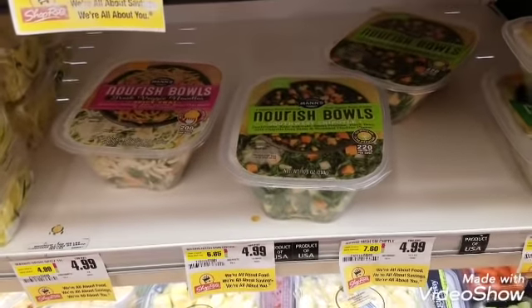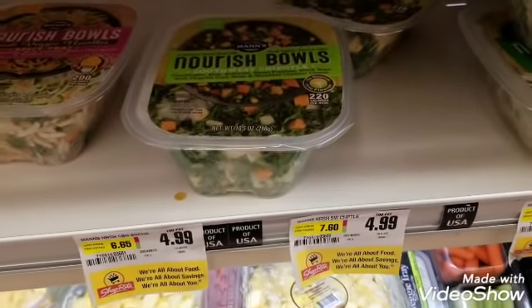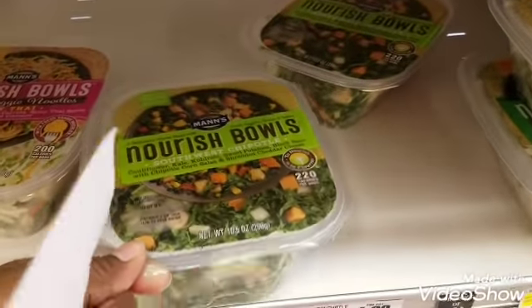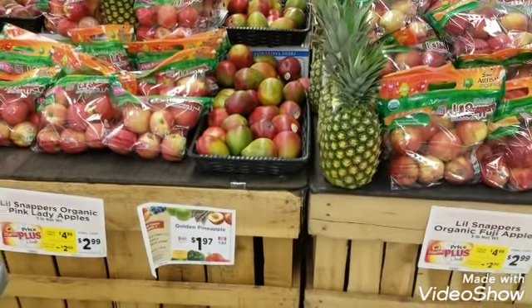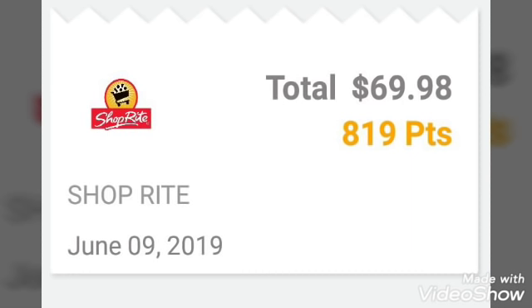Next on the list I'm going to try Nourish Bowls — these are $4.99 and there is a $0.50 Ibotta rebate available for each. I'll probably add some chicken to it; I just want to give it a try. Also on the list, golden pineapples — I love my pineapples — for $1.97. No coupons for these, so thank you for watching!